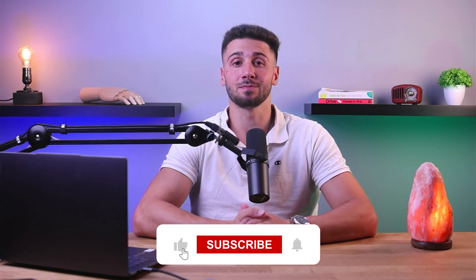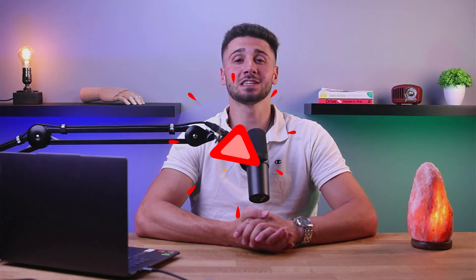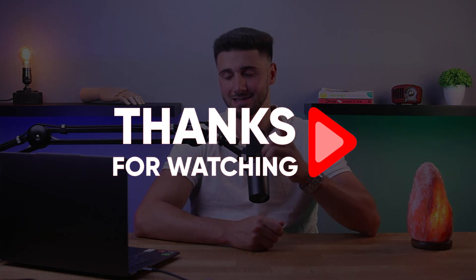Alright, that's a wrap for today's video. I hope you found my video informative and helpful. If you have any questions, comments, or want to share your thoughts, let me know in the comment section down below. And remember to hit the like button and subscribe to our channel for more content like this. Thanks for watching and I'll see you guys in the next one.